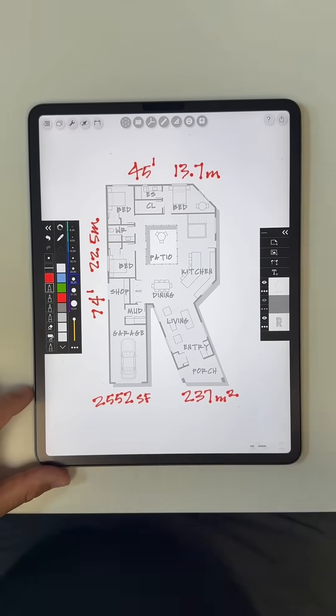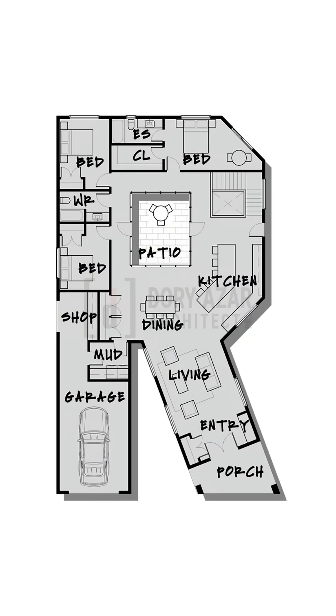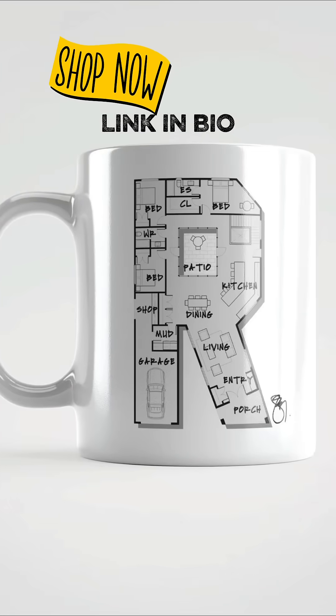45 feet wide, 74 feet deep, 2,552 square feet. Hold the screen if you want to check it out more, or if you really like it you can buy the mug in the merch shop.